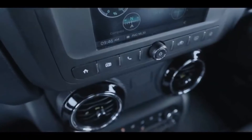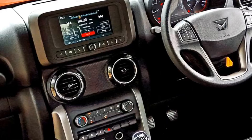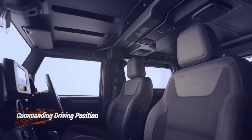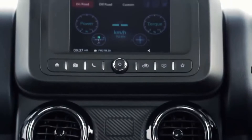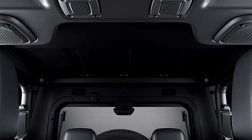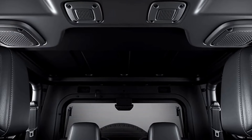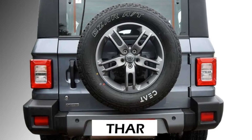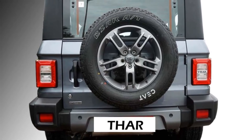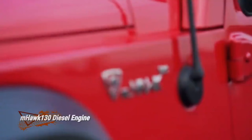Additional features include remote keyless entry, premium sound system, automatic climate control, multiple charging points including a 12-volt charging point, Bluetooth-enabled music system with AUX and USB connectivity, leather upholstery with seat lumbar support, height-adjustable driver seats and rear seats with 60-40 split options, and a remote fuel lid opener.